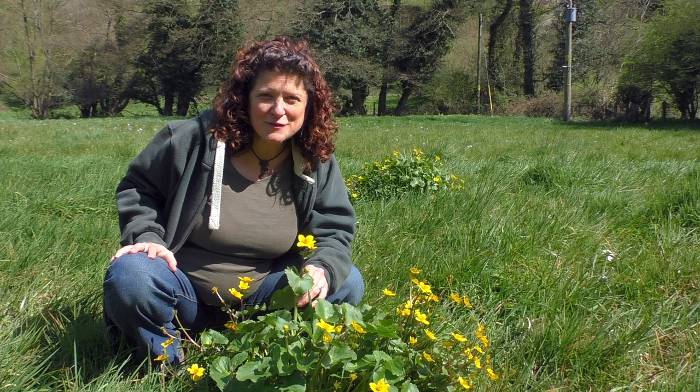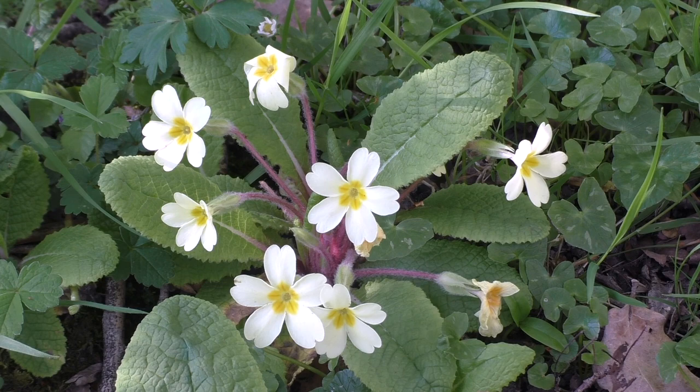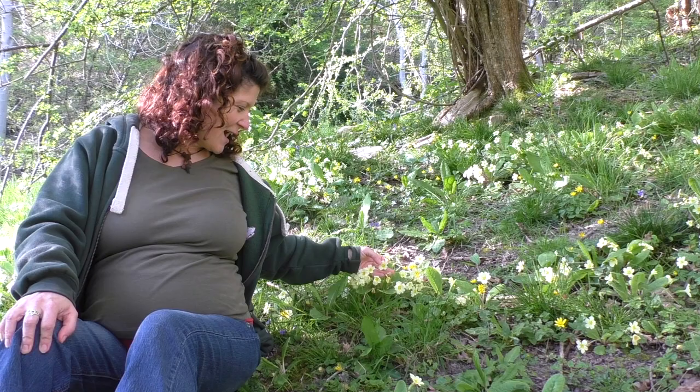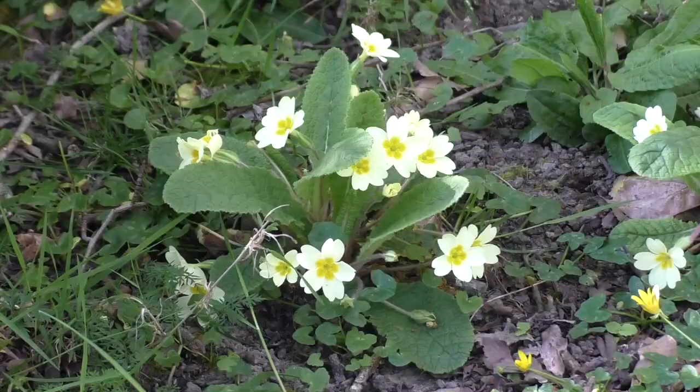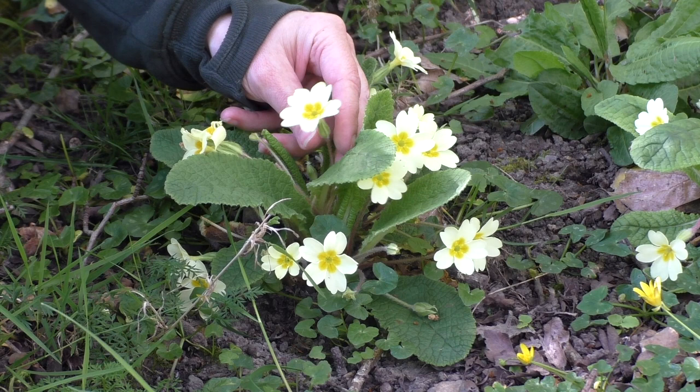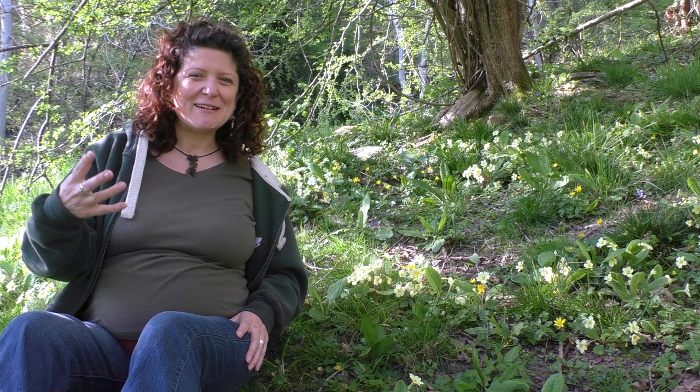Here I am with another delightful spring plant — it's the primrose, with its beautiful, buttery yellow petals. There are five petals and a bright yellow centre. Sometimes these can be pink in colour, but more often than not you'll find they're yellow. They have quite a thick, textured leaf and they grow from a rosette. Primroses are one of the first flowers to come out in spring, so they're a real welcomer and a promise of good weather and sunshine to come.